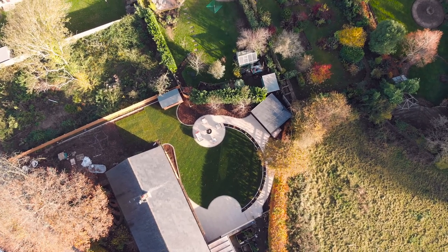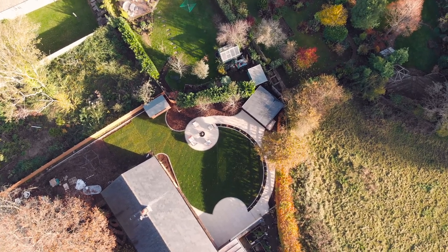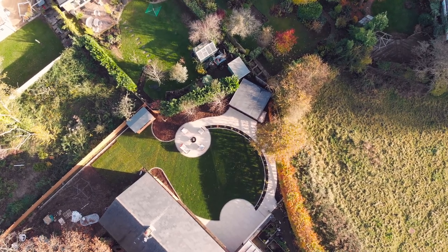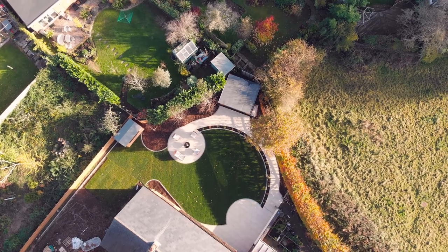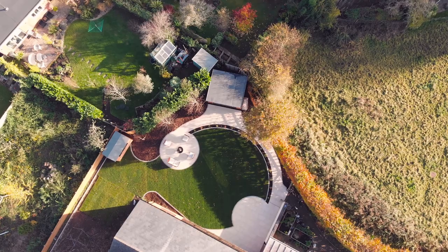So bearing that in mind, Mitch drew up a design that would not only connect the property with the new summer house that had been built at the back of the garden, but would also culminate in a lovely seating area where the family can now relax and enjoy their evenings outside dining without having to get muddy feet.